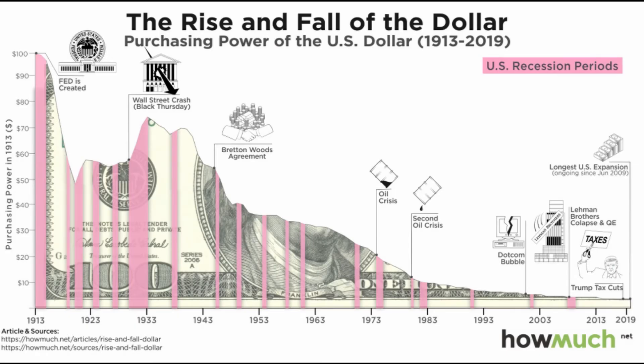Now let's take a look at some historical data on inflation. Everyone has heard people talk about how a movie ticket used to cost a dollar, or a gallon of gas used to be 5 cents. Well, here's a visual representation of what $100 used to be worth and what it's worth today because of inflation. You can see that back in 1913, $100 is worth $100, but the value in what you're able to buy has decreased over time — $100 back in 1913 is only worth about $4 in 2019.